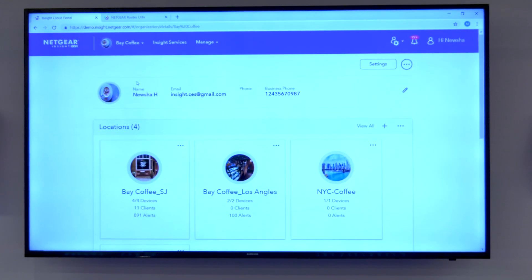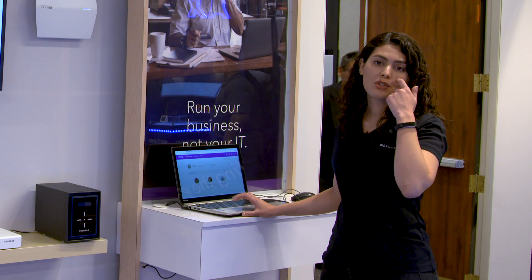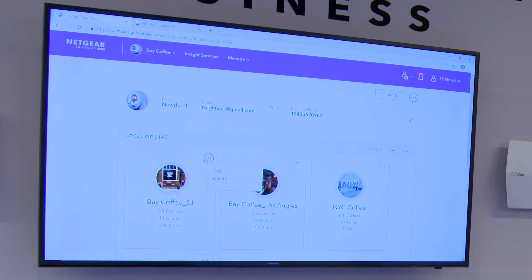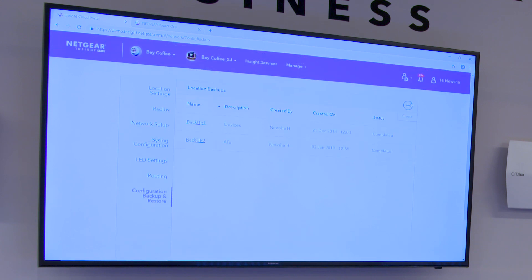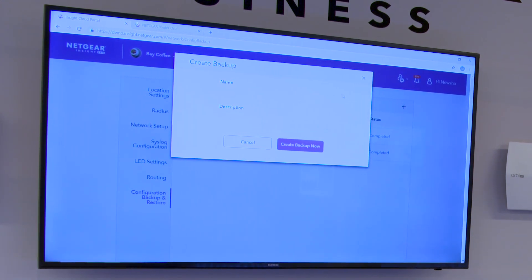Another great feature is Backup and Device Configuration. Insight allows you to save all the configuration on a device, save it, and copy it on multiple devices. Going to a location to take a look at configuration and Backup Restore — here you can easily add a new backup, just add a name and description and save.